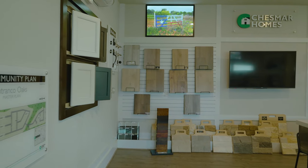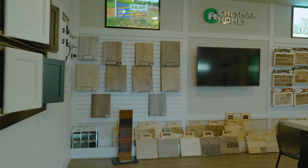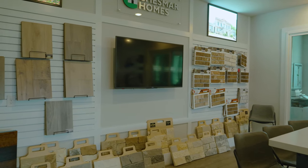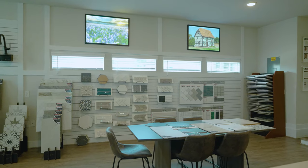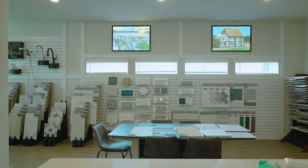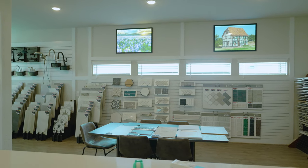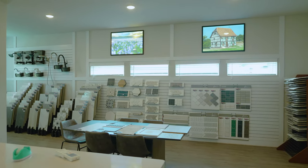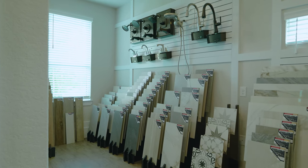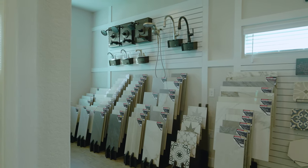One thing that separates Chesmar from the other builders here in Petranco Oaks is that their design center is actually inside the model home. So when you're walking the lots and exploring your options for building from the ground up, you can see selections such as stone colors, cabinet colors, and flooring colors right there on the day of your visit — so you know exactly what you're putting in your home.